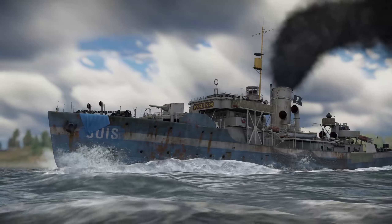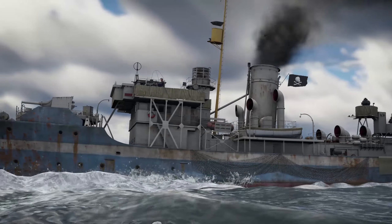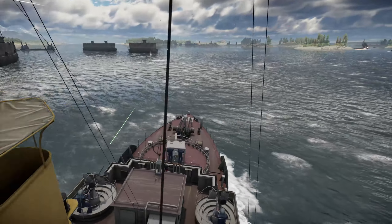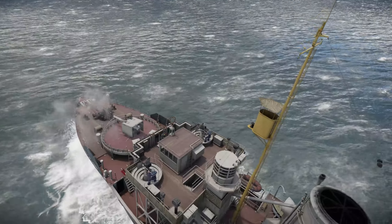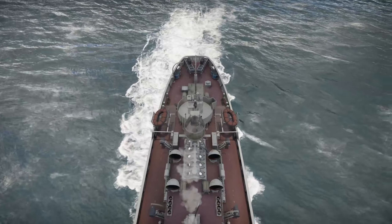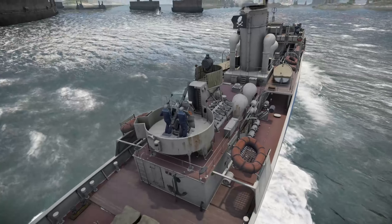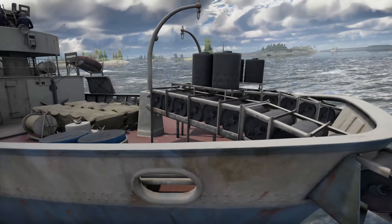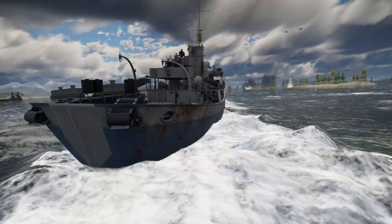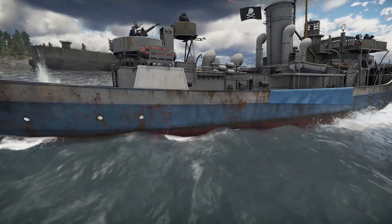The Flower Class Corvettes were built in small commercial shipyards all over the United Kingdom and Canada, where larger warships could not be built. They used parts and techniques common to merchant shipping, which made them easy and cheap to construct. They also used commercial triple expansion machinery instead of steam turbines, which meant that the crews — mostly from Royal Naval Reserve and Royal Naval Volunteers — would be familiar with their operation.